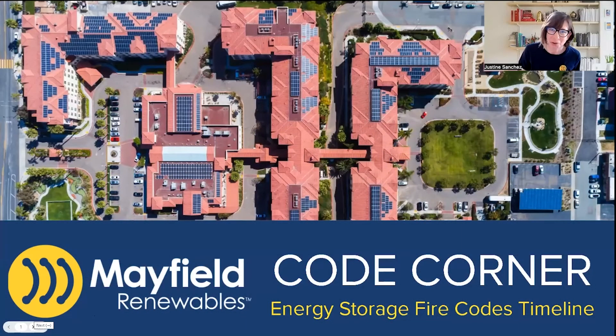Hello, welcome to Mayfield's Code Corner. My name is Justine Sanchez. I'm the Solar Plus Storage Program Director for Mayfield Renewables, and today I'm covering the Energy Storage Fire Codes Timeline.